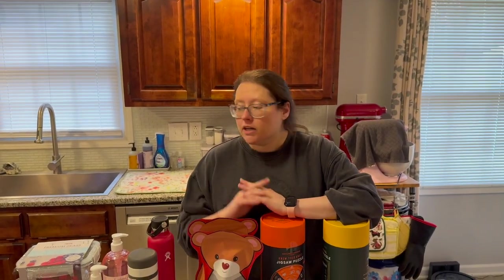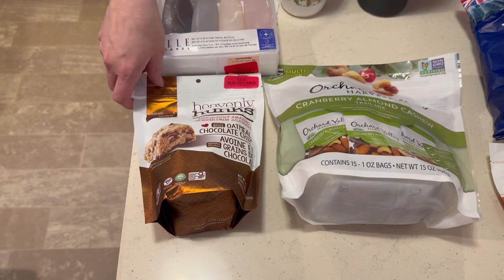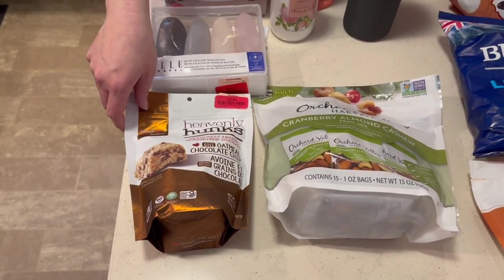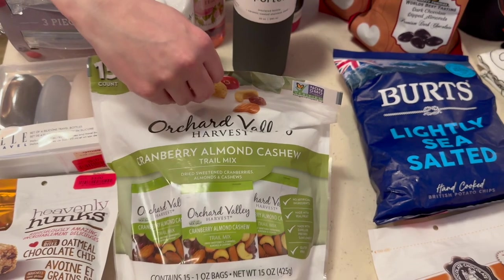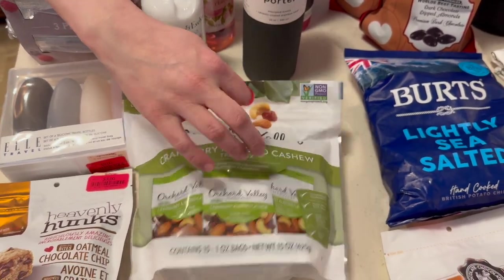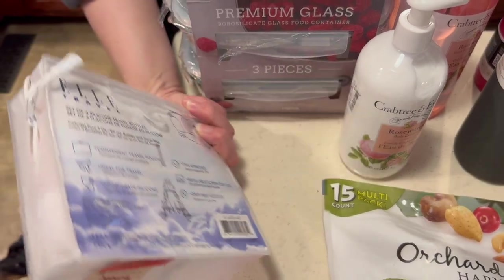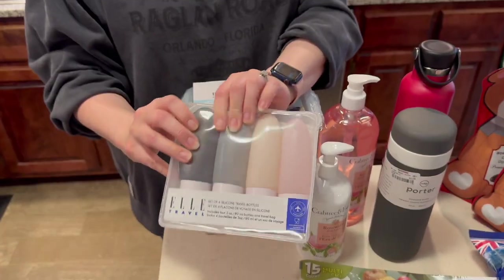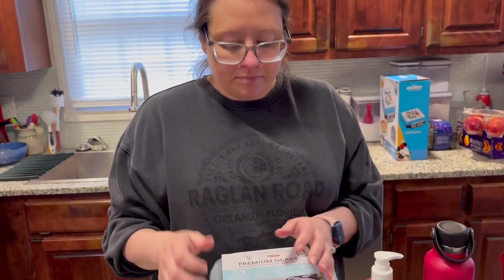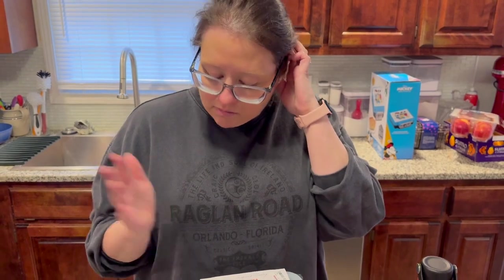TJ Maxx and HomeGoods — I found some Heavenly Hunks on clearance for three bucks. Then I found these — five dollars for 15 of them — cranberry almond cashew bars. I'm going to take those when I work the election. We've been going around about whether to buy these squeeze bottles, and we did today — on sale for nine bucks. And then these are the divided ones — you can see the divider — I think this will work for some of our leftovers.